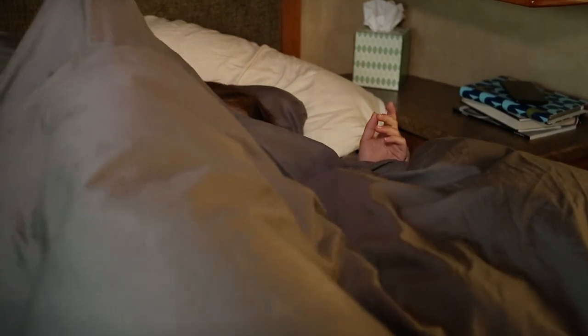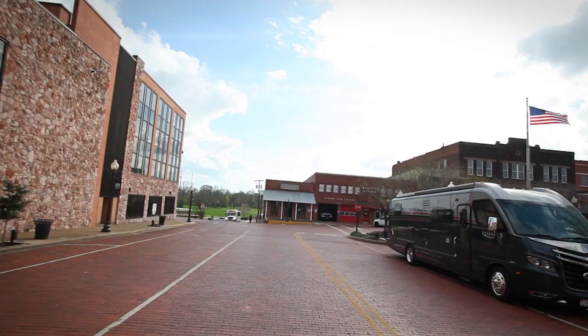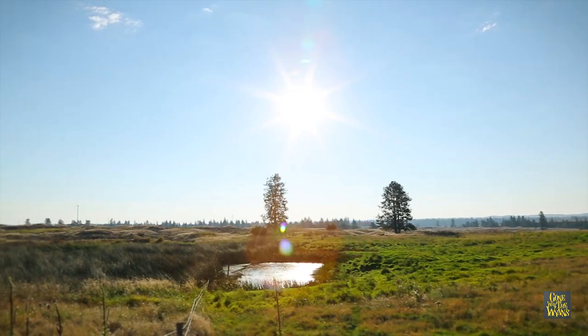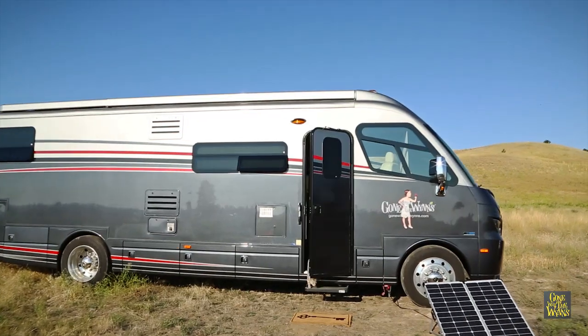Some people say we're living the dream and we couldn't agree more. We live in all kinds of places — from cities to parking lots to national parks to the middle of nowhere, like today. But more often than not, people want to know how we do it.